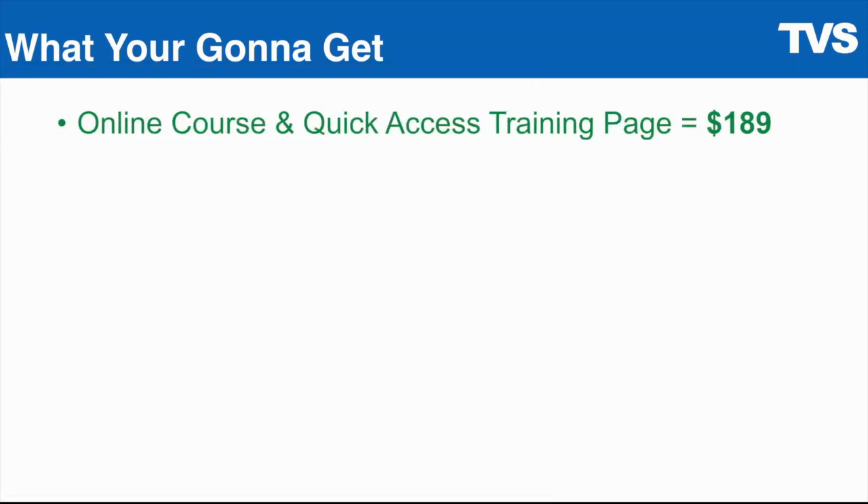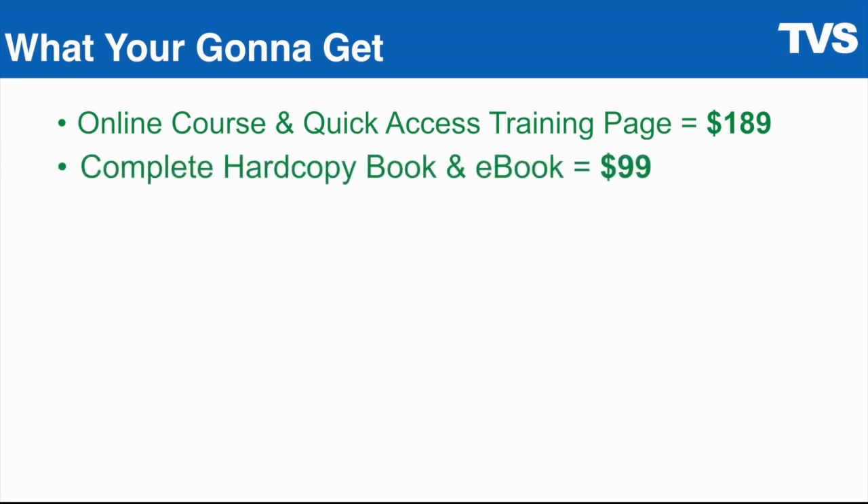So you're going to get the online course and quick access training page valued at $189, plus the complete hard copy book and e-book valued at $99, for a total value of $288 so far.